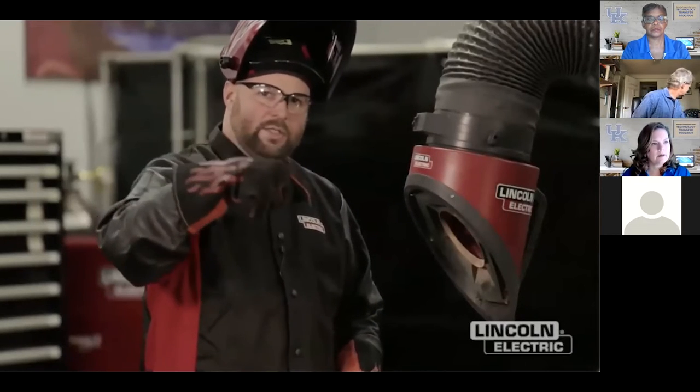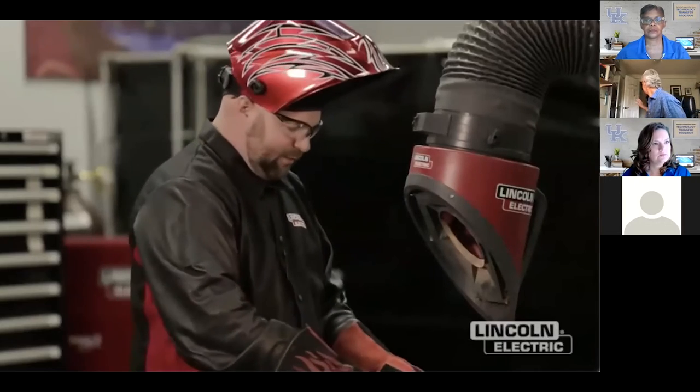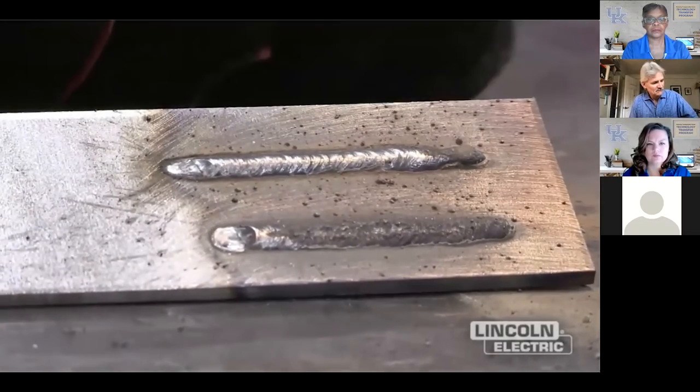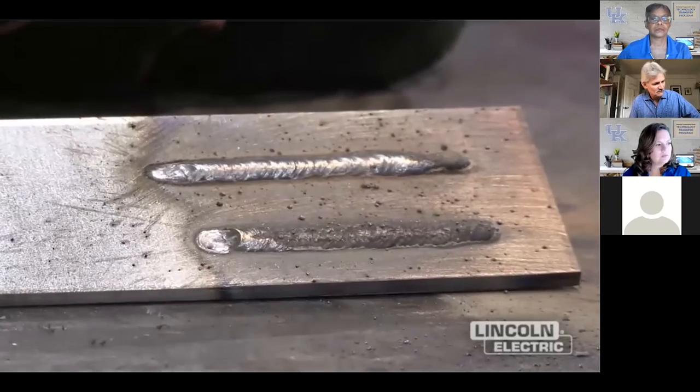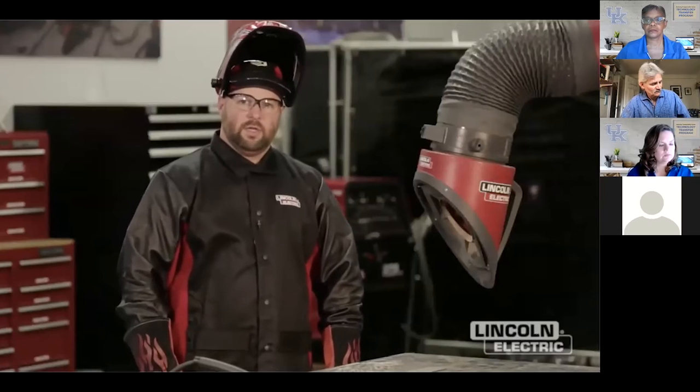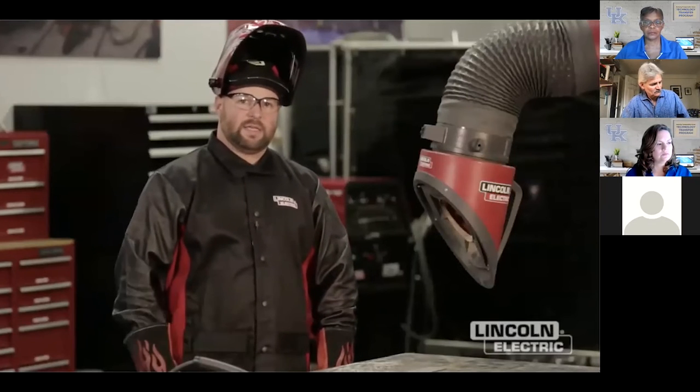With a longer contact tip to work distance, you can see the wire was kind of hunting or going back and forth - not very consistent feeding, which you can almost tell by the little ripples in the weld. Make sure to maintain that half inch to five eighths of an inch. Polarity is very important for flux core arc welding self-shielded. The recommended polarity for this wire - 0.35 NR 211 MP - is DC negative. A common mistake is running it on positive and not realizing what's going on.